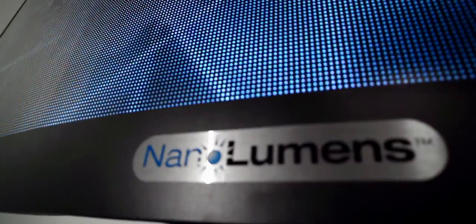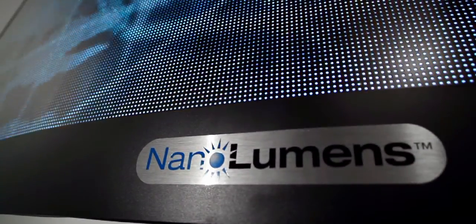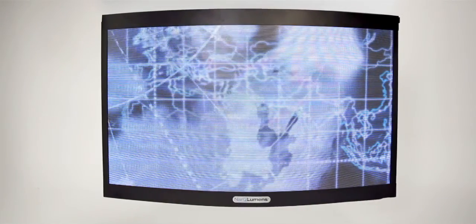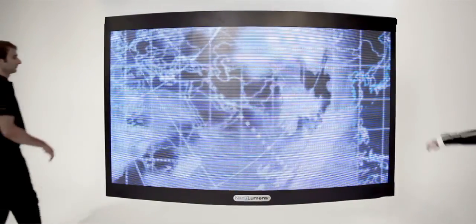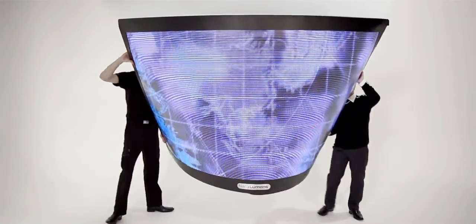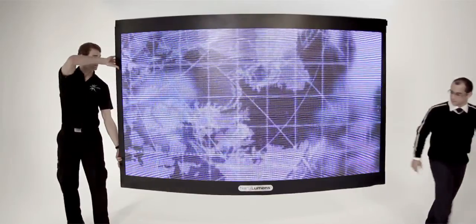How's that for simple? And since our 112 inch display is only about an inch thick and weighs less than 90 pounds, the potential is unlimited. They're even waterproof. For the first time, digital screens can be configured into all sorts of unusual shapes, curved walls and even wrapped around columns. Hanging it from almost anything is safe and easy.